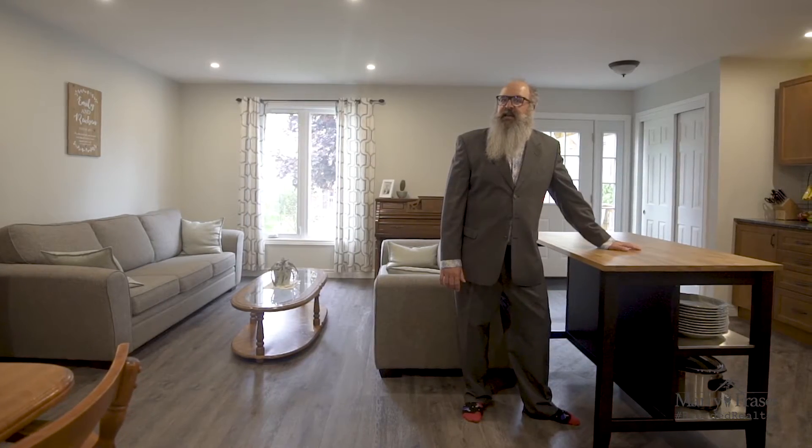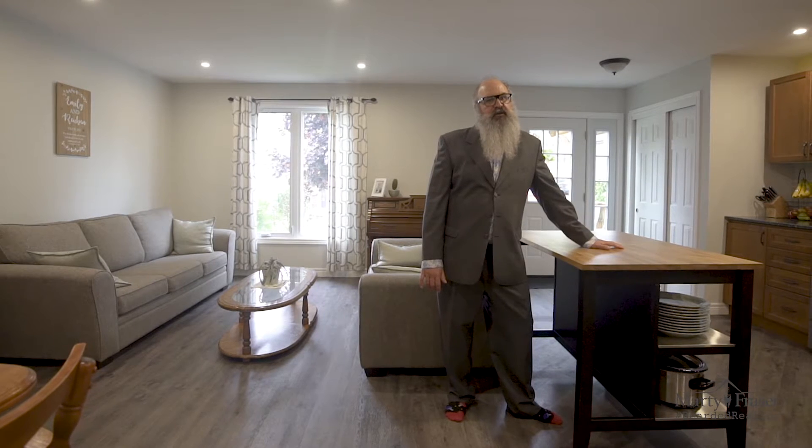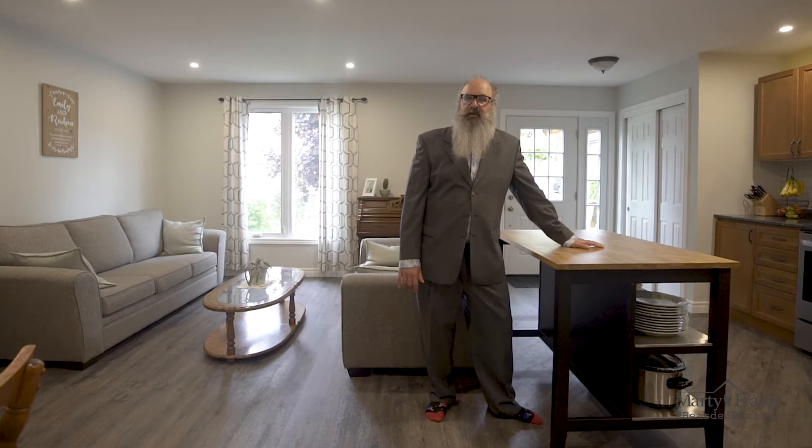Wasn't that a spectacular home? Finished from top to bottom, this home will appeal to the first time buyer looking to get on the property ladder with no condo fees. Are you interested in this home? Please call me to set up an appointment. I'd love to meet you in person, physically distance with you, and bring you through this great home.